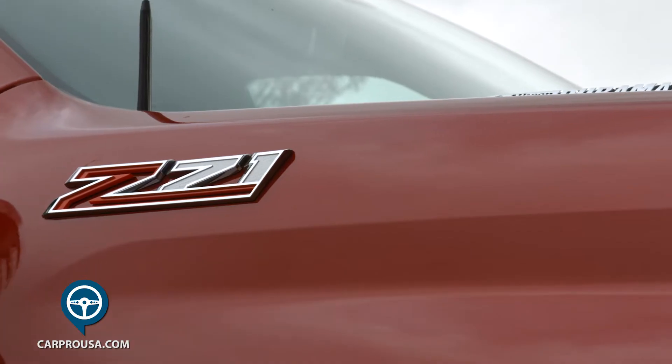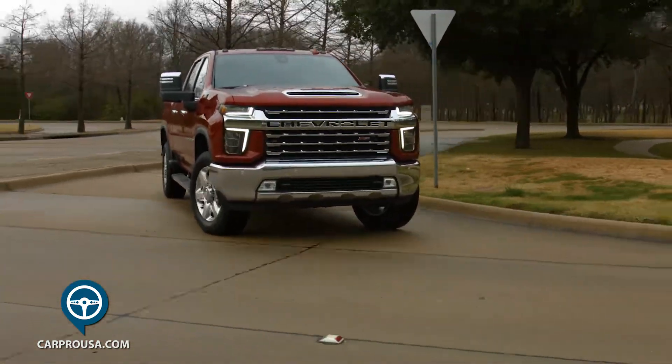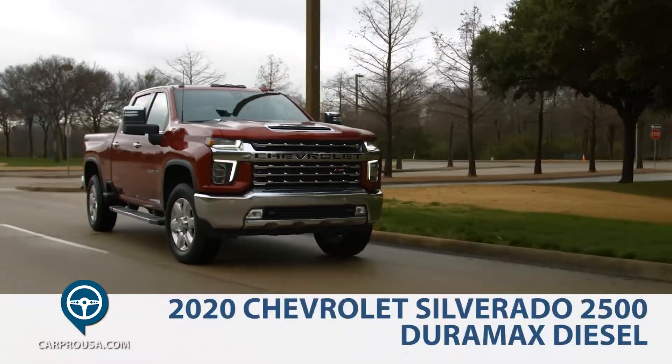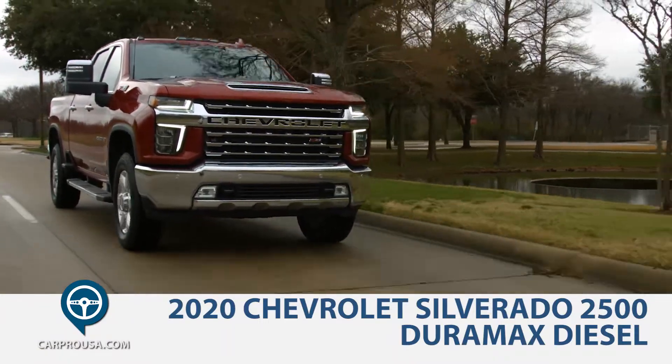What is almost 21 feet long, 7 feet wide, 6.5 feet tall and weighs almost 4 tons? The all-new 2020 Chevy Silverado 2500 with the Duramax Diesel.